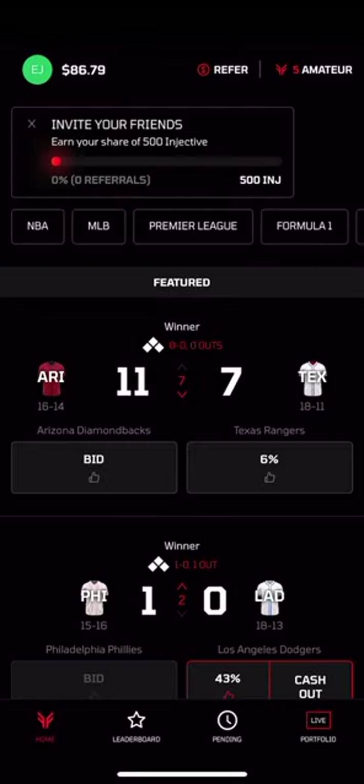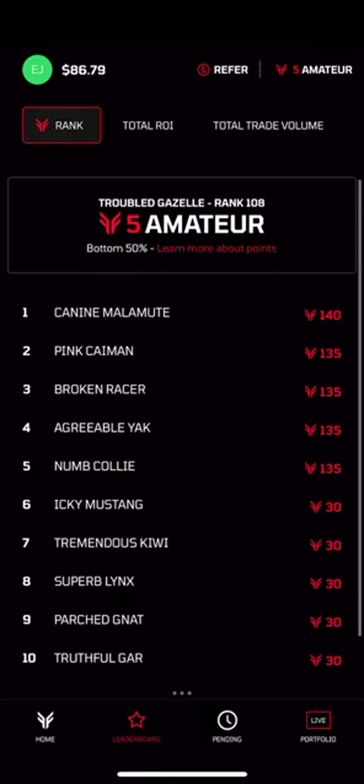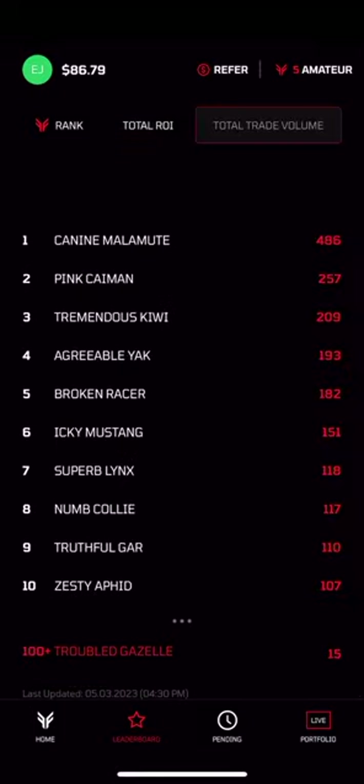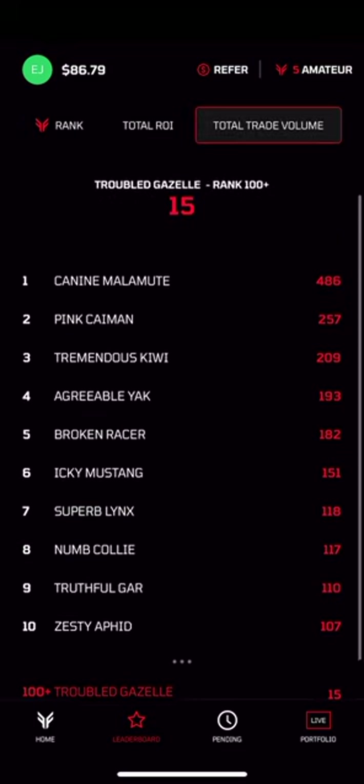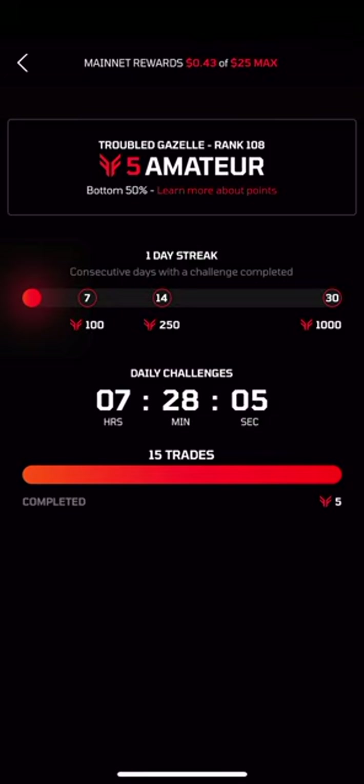While profit is king, we all know that showing off your winning hot takes to friends is what elevates the fun. Frontrunner brings the competition to you. With leaderboards and daily challenges, and soon, more social features, there's never a dull moment.